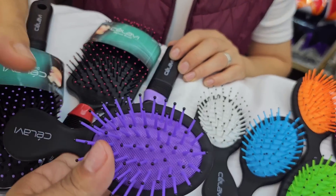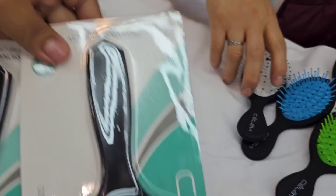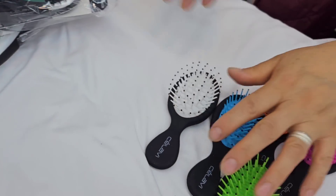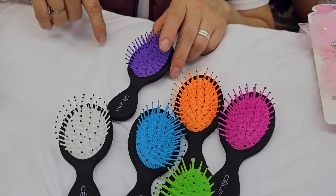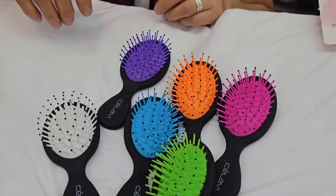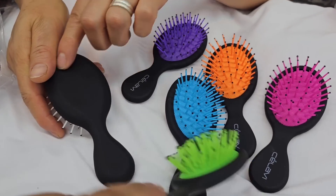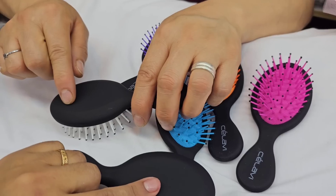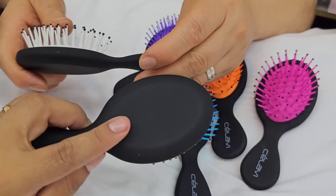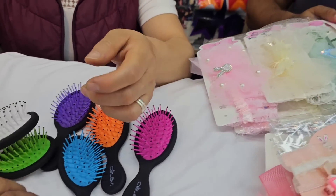It's more practical to give something useful as a gift — something people can actually use afterward. Like these brushes — you can put the quinceañera's name, a three-year-old's party, or your business logo on them. Even beauty salons could use these. These come in lovely colors, perfect for quinceañeras. We're poor because we want to be — we have plenty of ideas!